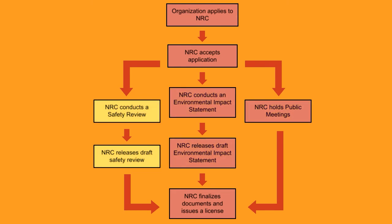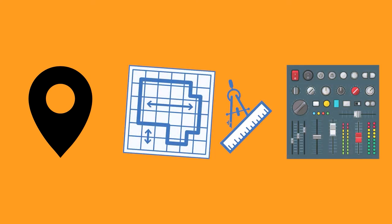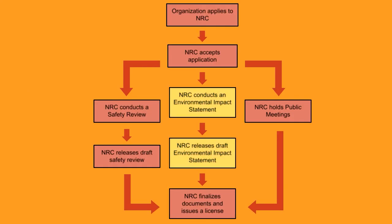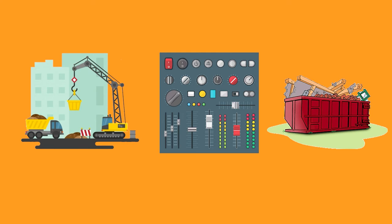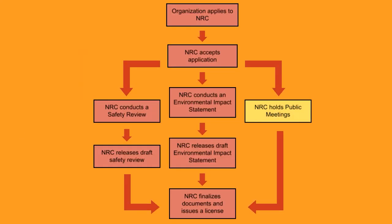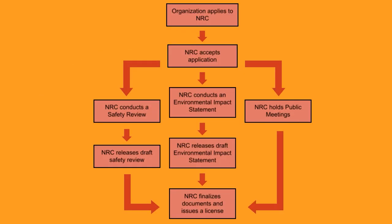First is the safety review. The location, design, and operation must all follow NRC guidelines for safety. Next, an environmental review determines if construction, operation, and decommission are safe for the environment. Finally, there are hearings where the community can voice concerns and ask for more explanations.